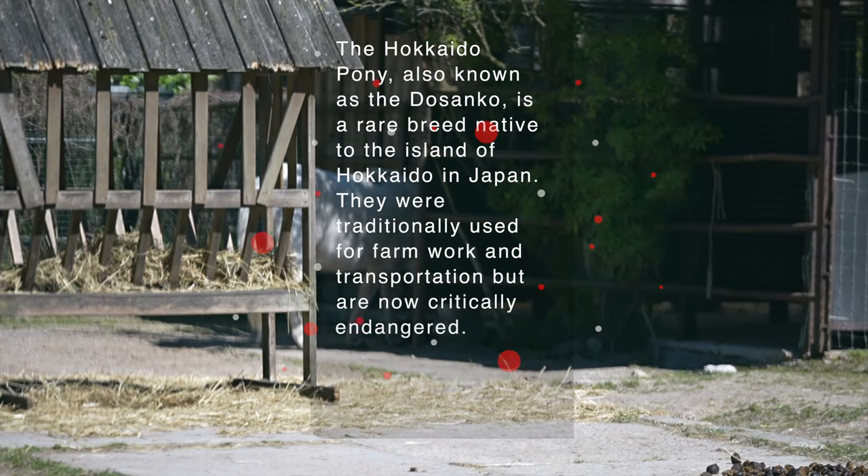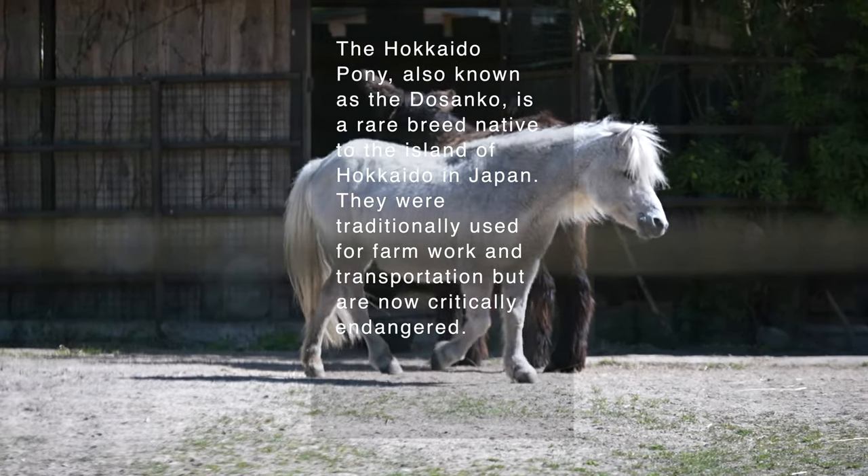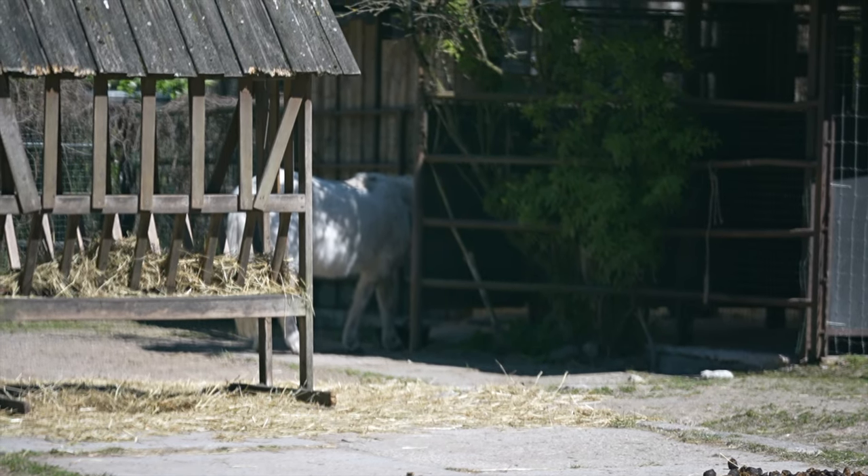The Hokkaido Pony, also known as the Dosanko, is a rare breed native to the island of Hokkaido in Japan. They were traditionally used for farm work and transportation, but are now critically endangered.